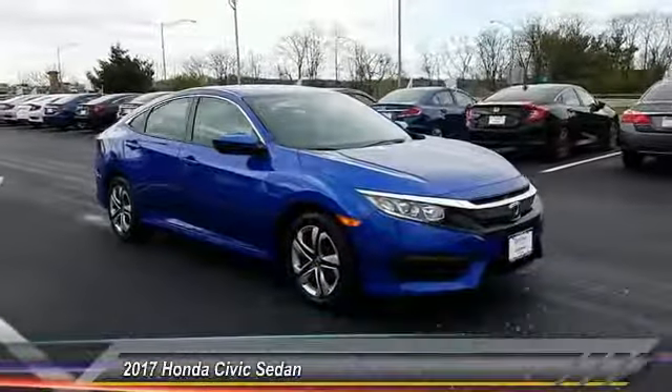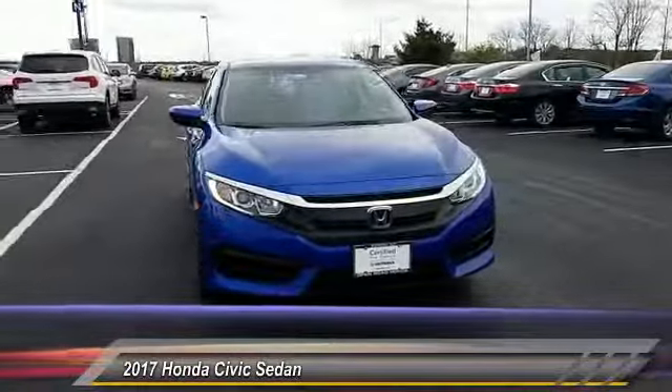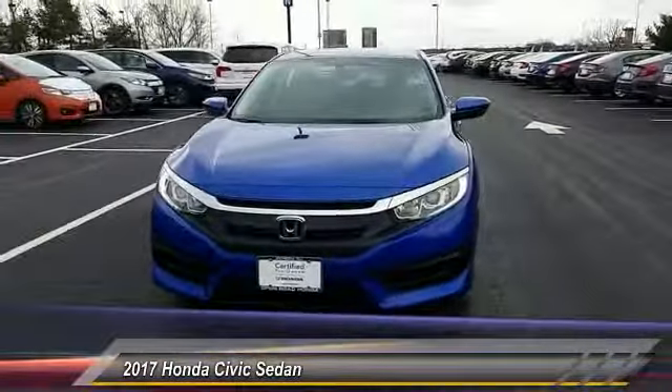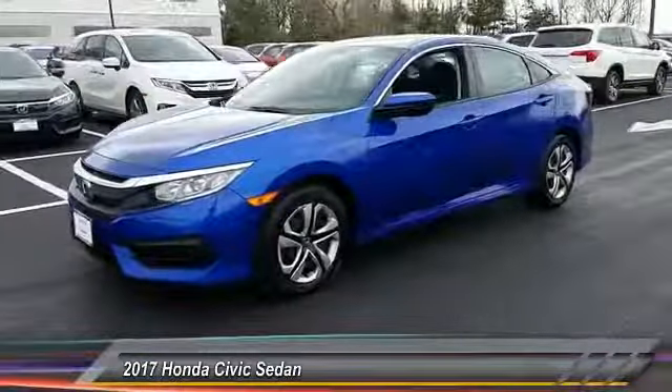The 2017 Honda Civic is practical, offers awesome gas mileage, and is incredibly reliable — priced below $20,000. This vehicle has less than 4,000 miles.